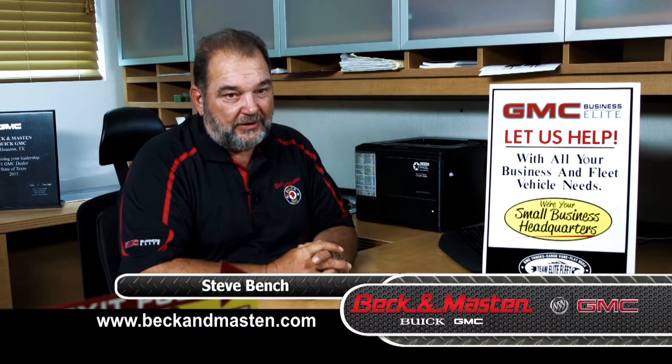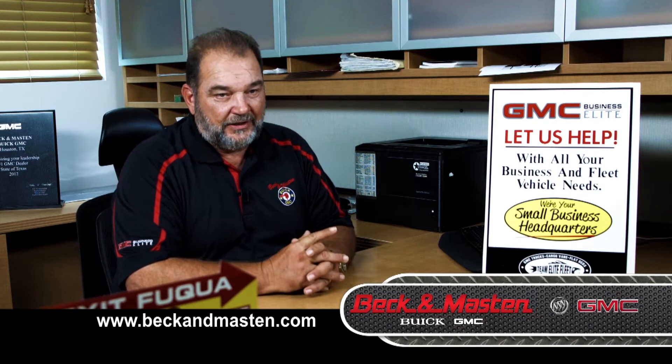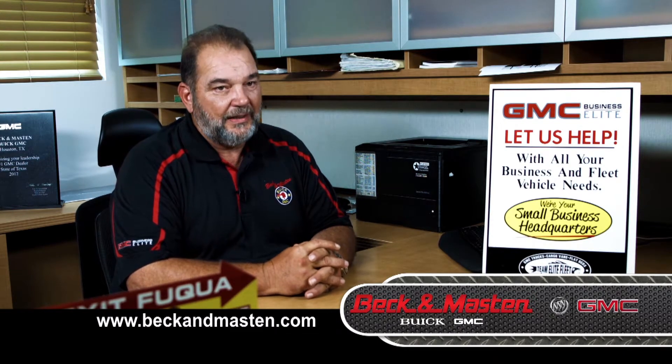Hi folks, I'm Steve Bench for Beck and Mastin Buick GMC, inviting you to our beautiful new facility here on 1960 and Jones Road, to introduce you to our Business Elite program.